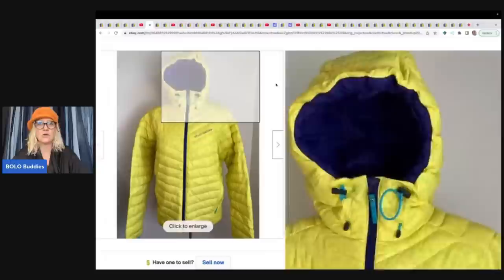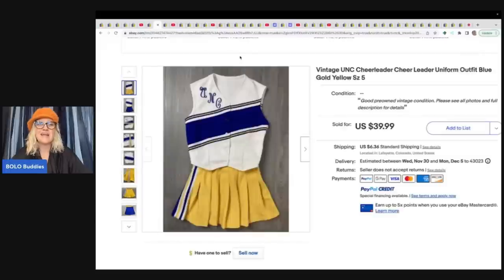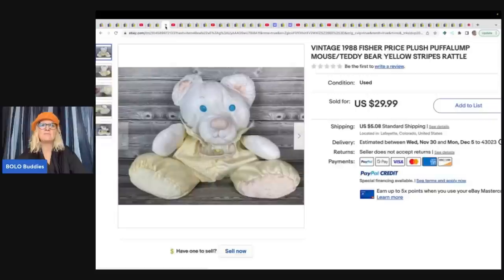She's a Bolo finder. She found this in the Goodwill Bins — it is a Helly Hansen hooded insulated jacket, a puffer coat. She got this one at the Bins and took a best offer of $60 plus shipping. The next item is this vintage UNC cheerleader outfit. She said whenever she sees cheerleader outfits, she picks them up because they always sell for her. She got this at the Goodwill Bins for $39.99 plus shipping.